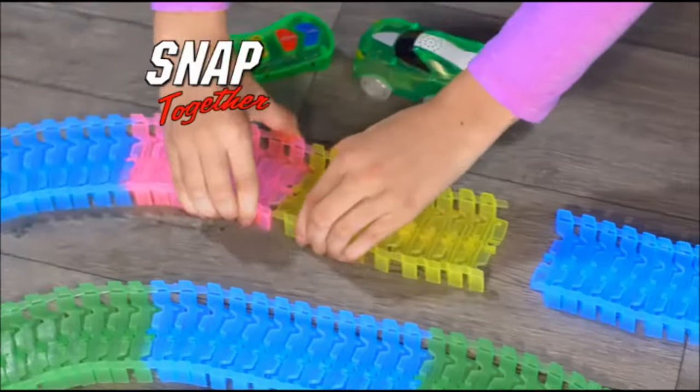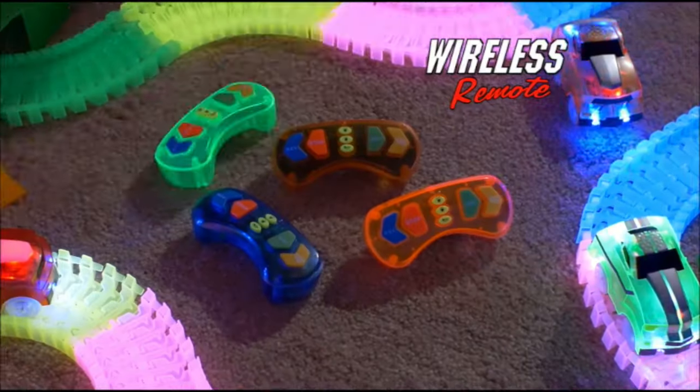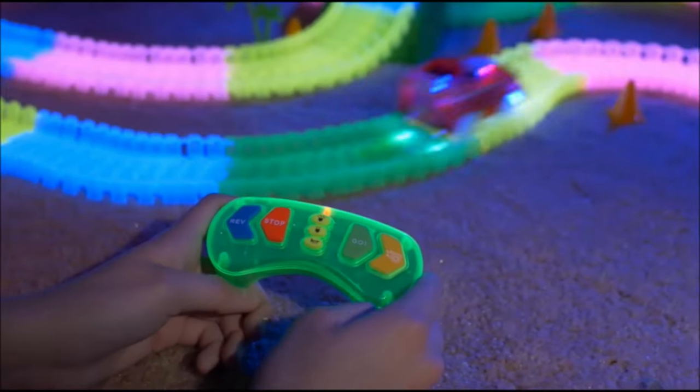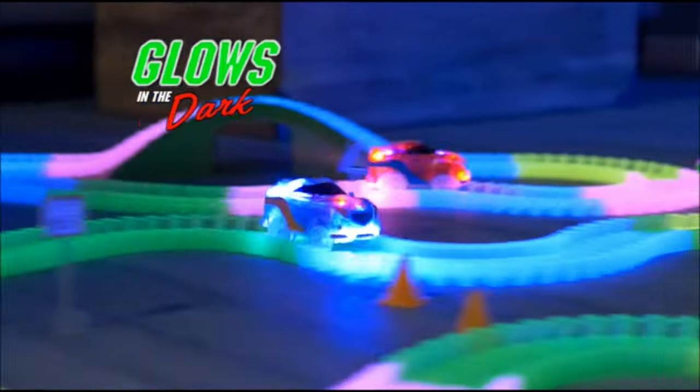It's easy! Just snap any track pieces together and create your customized speedway that moves like magic! Now grab a remote and press go! Wow! The cars burn rubber and zoom around the glow-in-the-dark track!